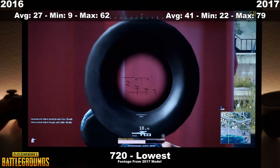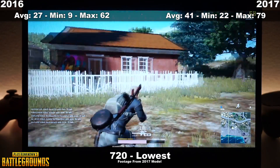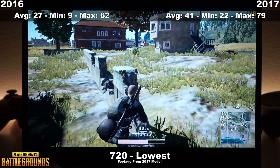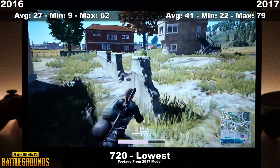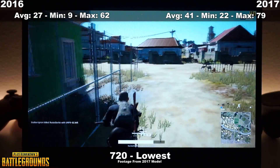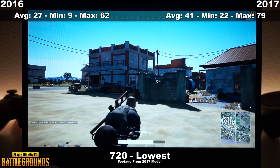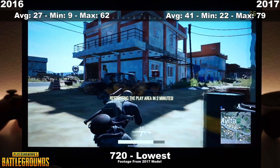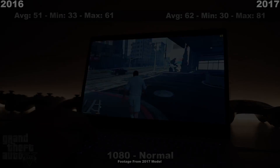Moving on to PUBG or PlayerUnknown's Battlegrounds — this is the only game in the selection that you're not going to be able to get any playable framerates. Even at lowest settings at 720p, these things are still going to struggle. That's because this game is simply not optimized. Even powerful desktop computers end up crashing because this game is still in early access. That said, I was actually able to play this game at 25 FPS at 720p on the 2016 edition laptop and get to 5th place, though I was taken down by the blue zone in the end.